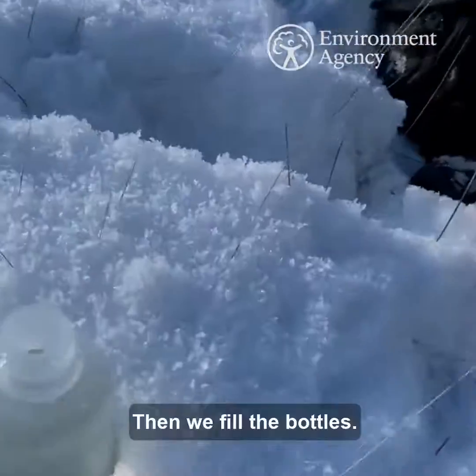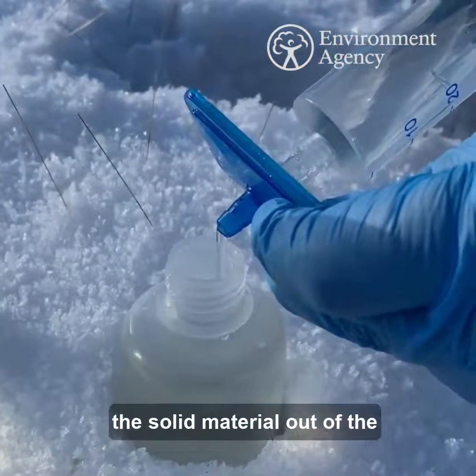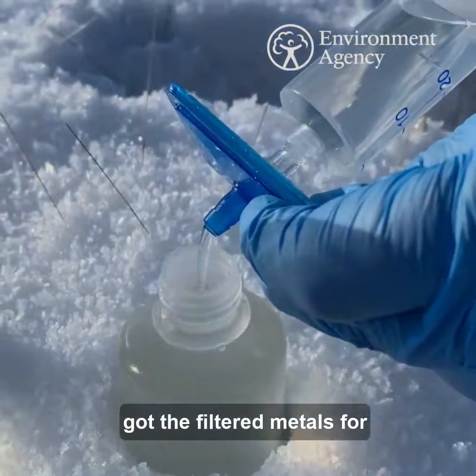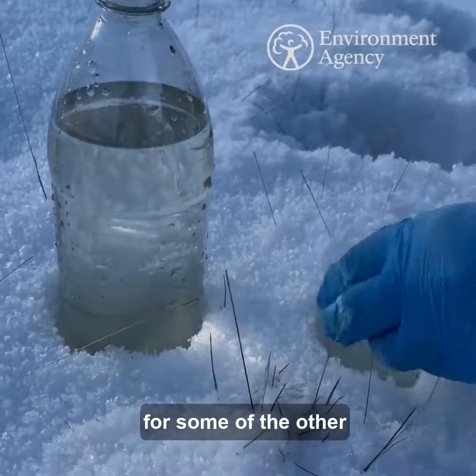Then we fill the bottles. This is the filtered metals bottle — we've got the filter on the bottom there which takes all of this sort of material out of the sample, just so we can be sure that we've only got the filtered metals for the lab results. And then we've got the full litre bottle there for some of the other results as well.